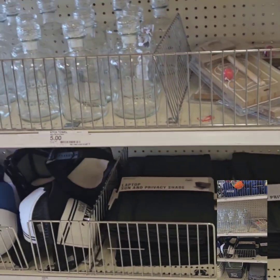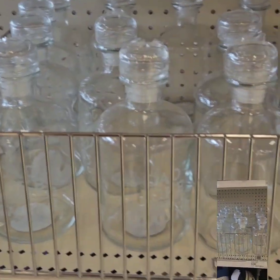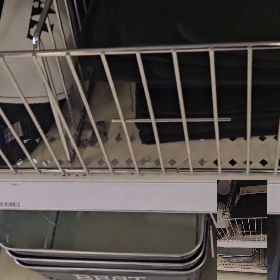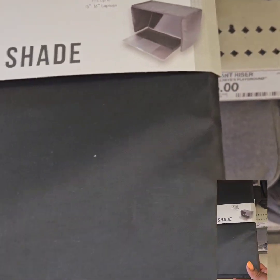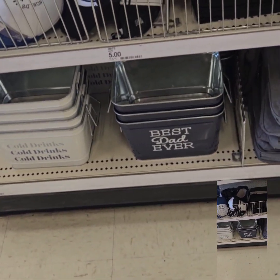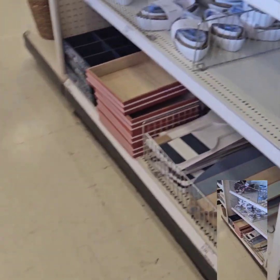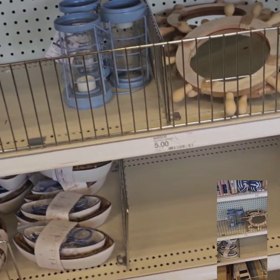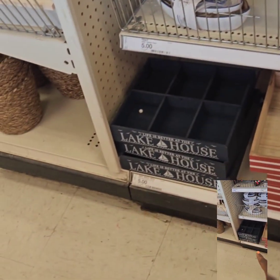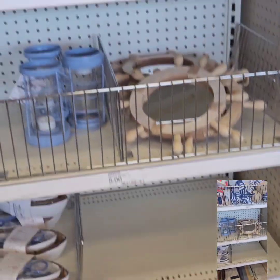They have the dad stuff we looked at in a previous video — socks, beer cozies, cute canteens that say 'Dad Jokes,' cool hats, laptop sun and privacy shades, and really cool containers perfect for making a Father's Day gift basket. They also have the nautical items with boat tier trays and lake house pieces, great for coffee bars and can be painted to match your decor.